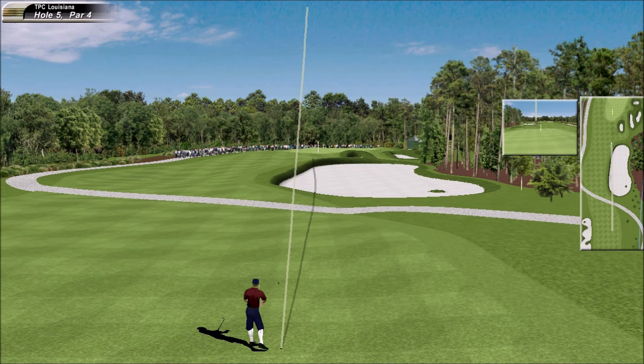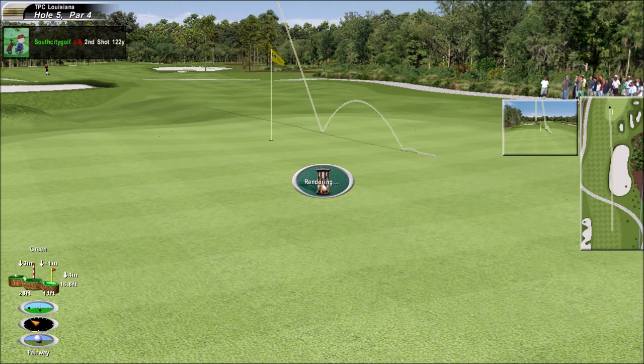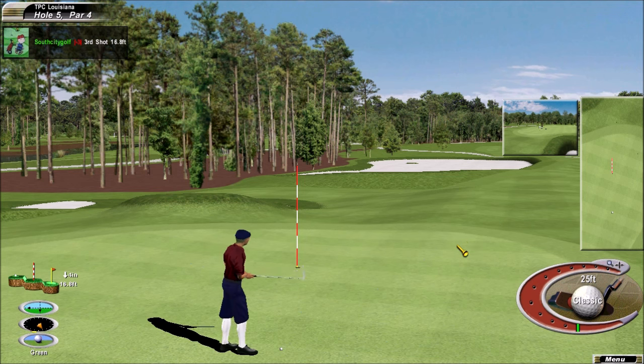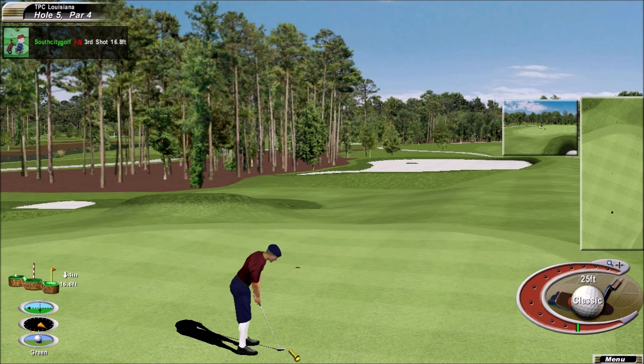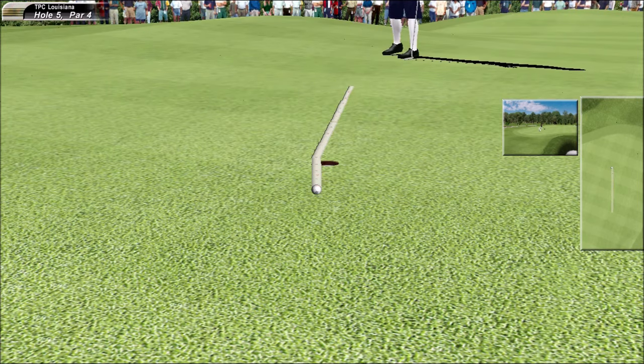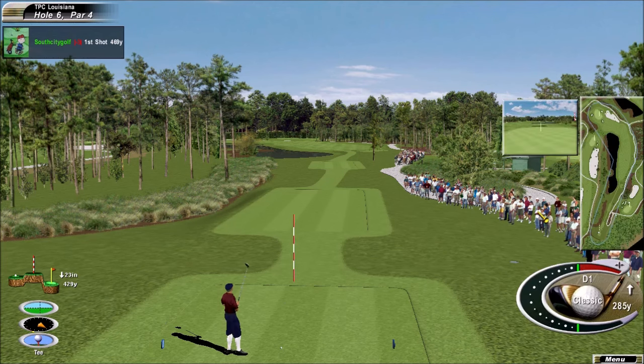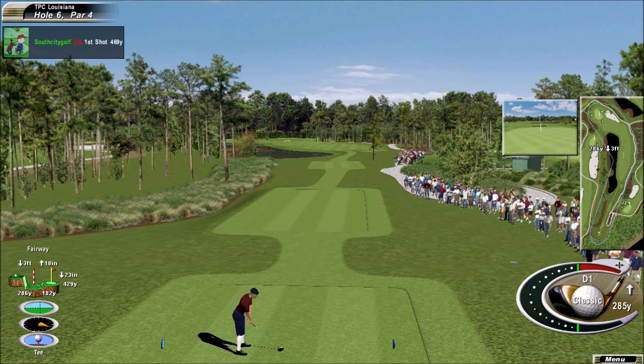He hit that nice. Pretty popular spot there, about 15 foot past the hole. Very nice. Good pace too, just beyond the hole. This is a very good par four. I'm always happy to move to the next after putting a four on your card here.